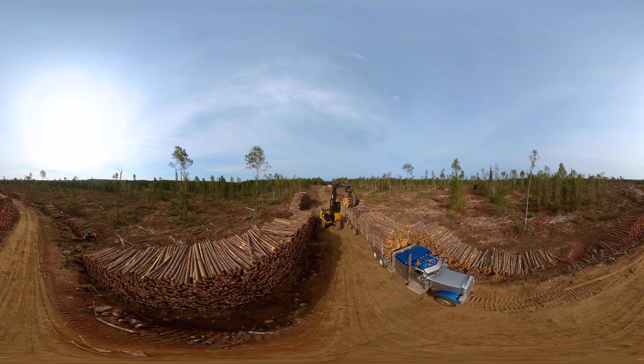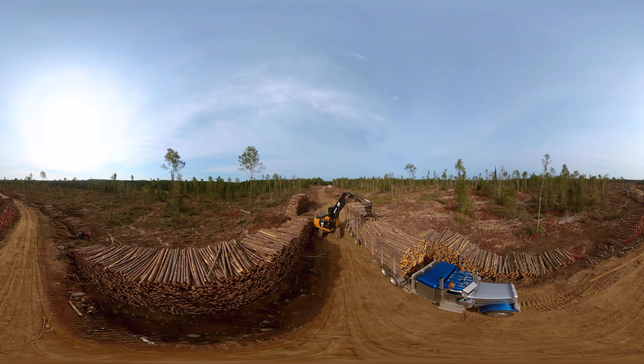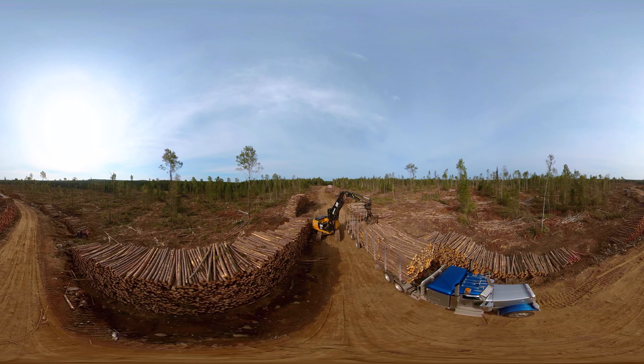As we take a look around, this is the black spruce forest just outside of Thunder Bay. You can see all the trees that have been processed — these trees have been cut, processed, and are ready to be hauled.